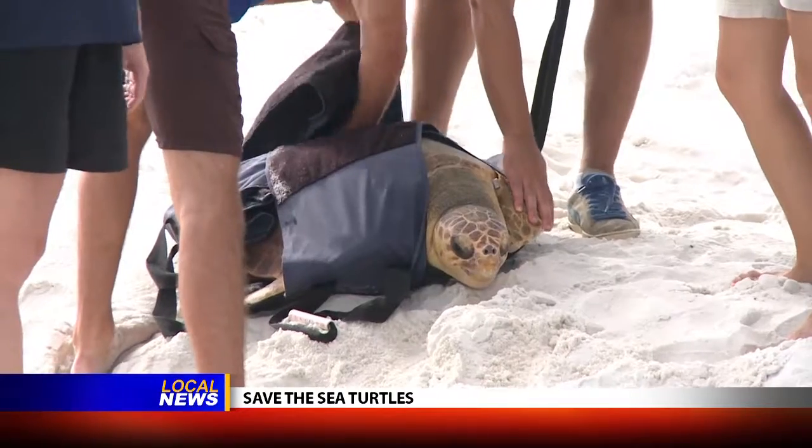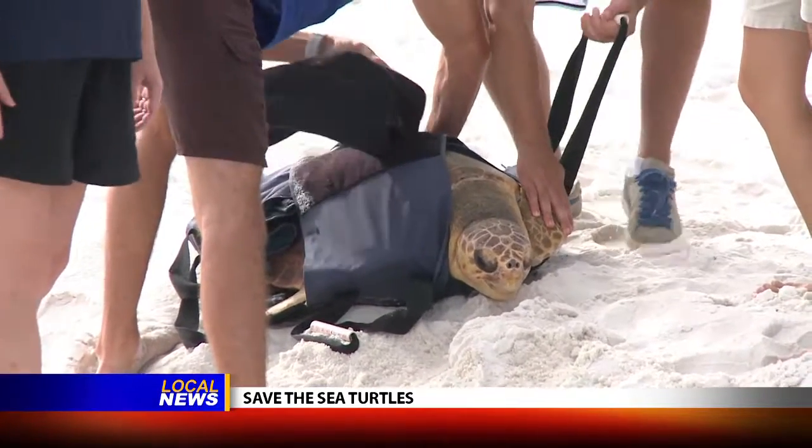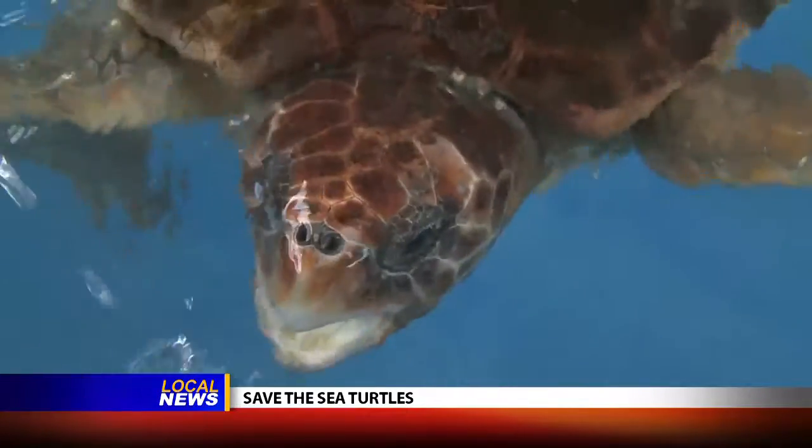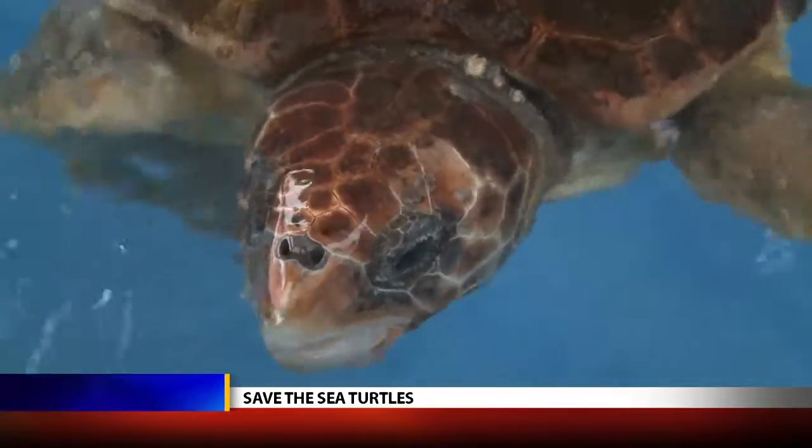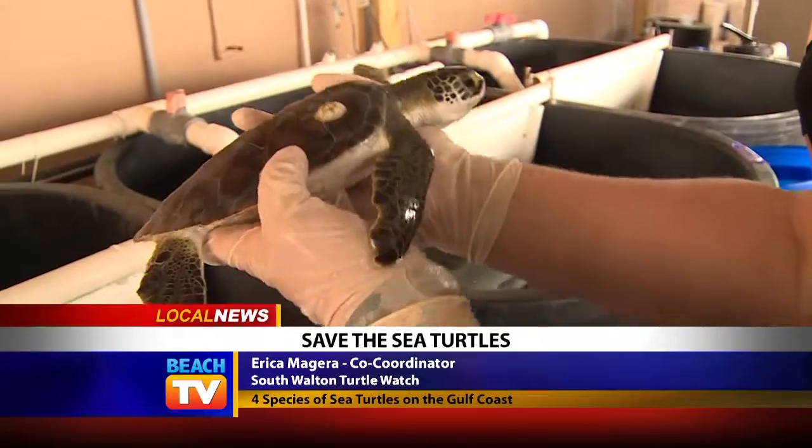And if you see any disturbances with the sea turtles, the hatchlings, or the eggs, please contact the Fish and Wildlife Department or the local sheriff's office to report it. We hope you enjoy your time on the Gulf Coast. Leave only footprints. And thank you so much for helping the conservation of sea turtles in our local area.